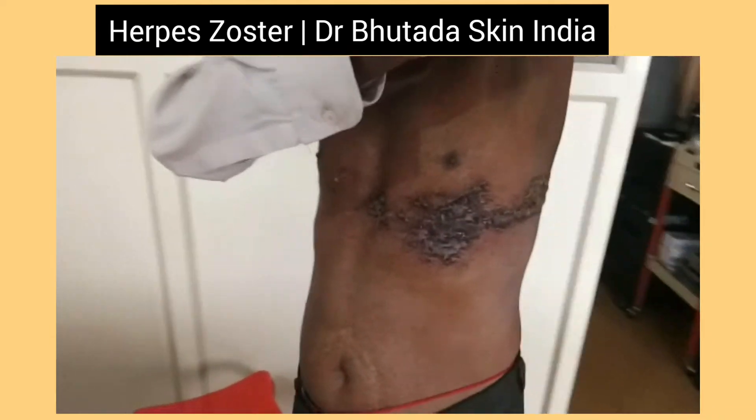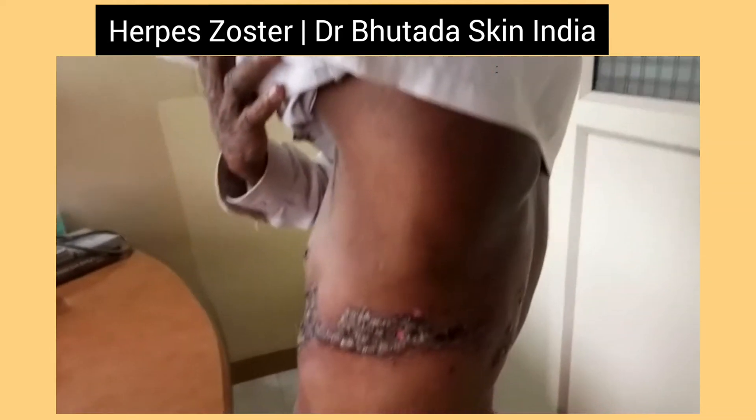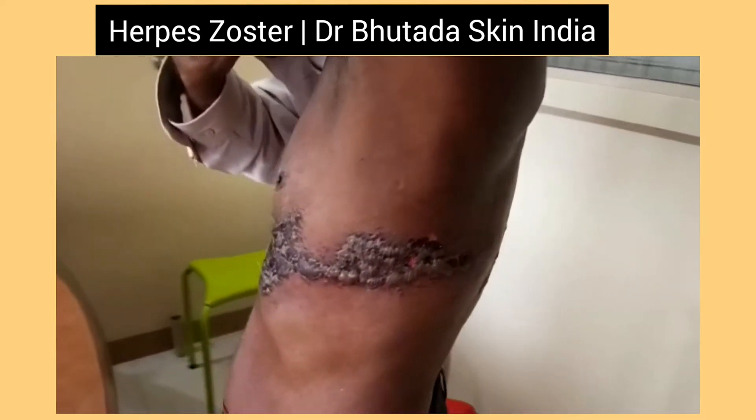This herpes zoster is a viral infection. It can be completely treated by the biobeam therapy for 7 consecutive days with antiviral therapy.